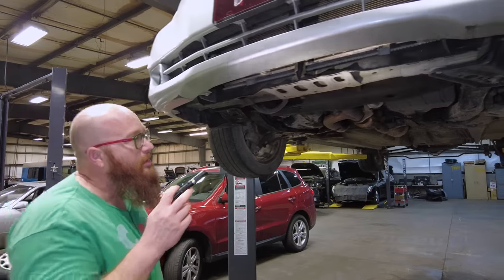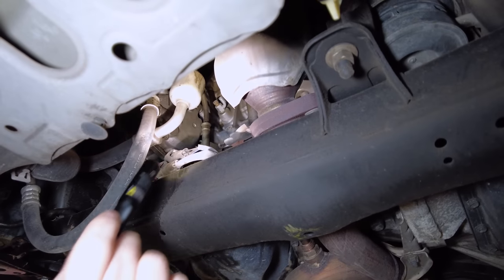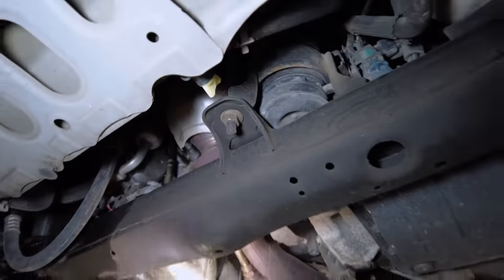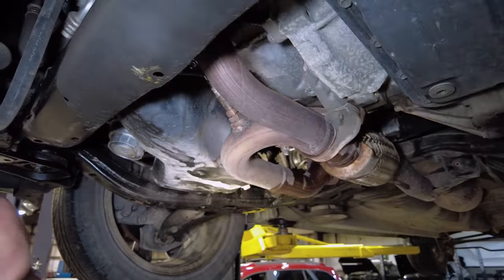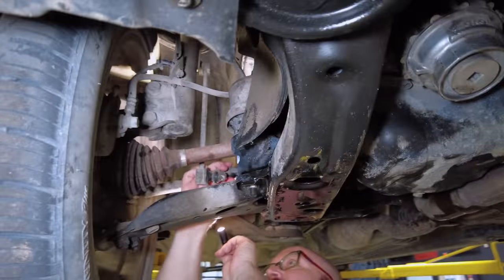We have the belly pan off. We can see the condenser — it's got a few bugs in it but nothing serious. The radiator is nice and dry. There's a motor mount and a catalytic converter right up by the engine. You can see some of the oil — we haven't cleaned it all off yet — around the exhaust manifold. That was coming from the valve cover gaskets. Brakes look good, the CV boot looks good, everything's nice and tight, the strut is dry, the sway bar link is good.